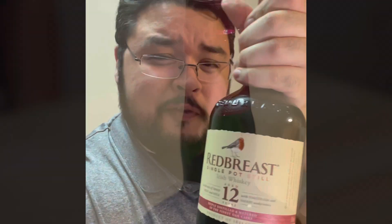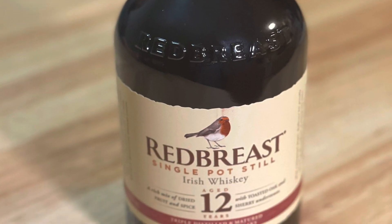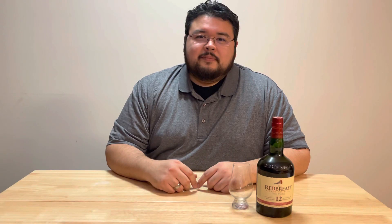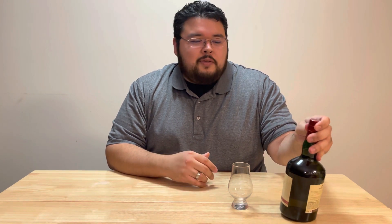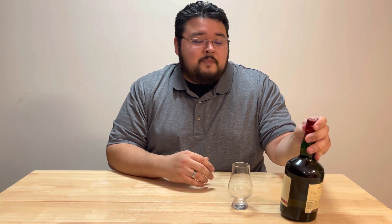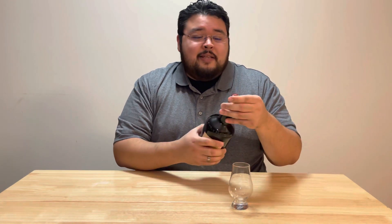Hey guys, welcome back to Maxi G Review. Today we're reviewing Red Breast 12. We are reviewing Red Breast 12, a 12-year-old Irish whiskey. I hear good reviews about this, I've seen good reviews about this — let's see if it's really as good as they say. Let's dive into it.